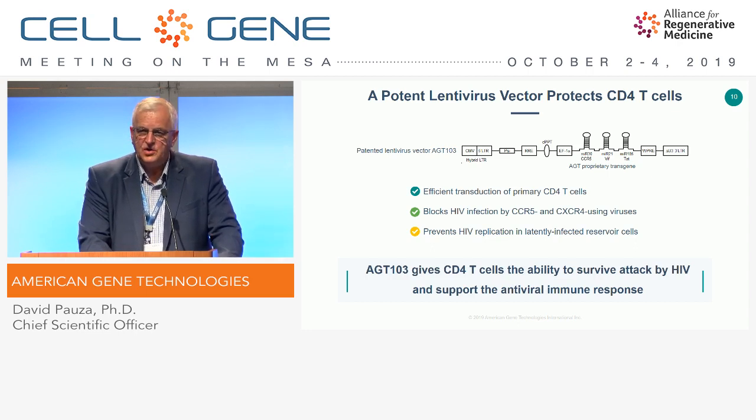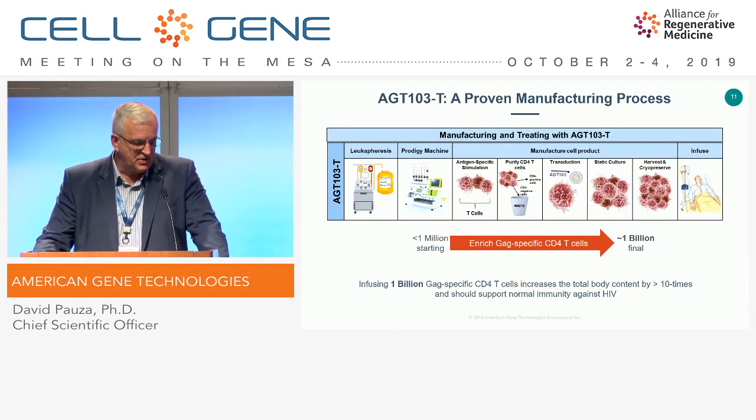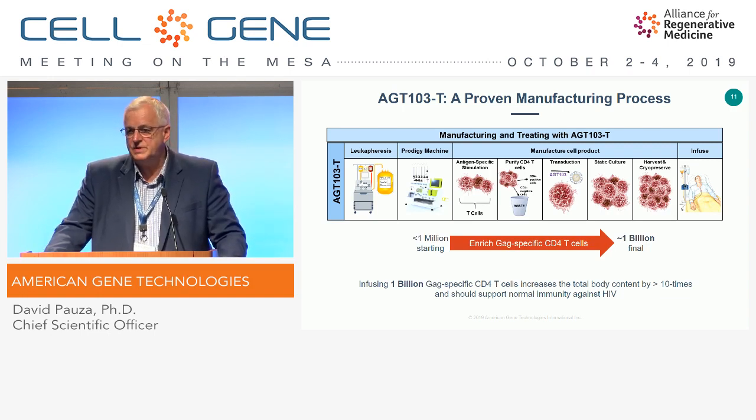This is designed to create durability in this special population. The process is a 12-day ex vivo cell manufacturing process. It begins with leukapheresis, automatic processing on the CliniMACS Prodigy machine, and then we stimulate with a collection of synthetic peptides representing the HIV GAG protein. There's a purification step to enrich for those cells, followed by transduction. Importantly, this reduces the cell number in our transduction step, and we're able to create this product with $12,000 to $15,000 worth of vector per product — so it's economical.